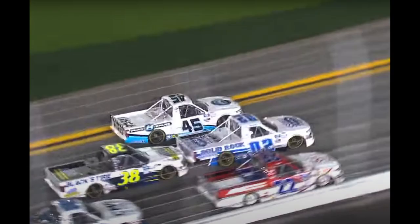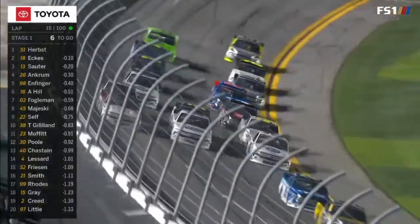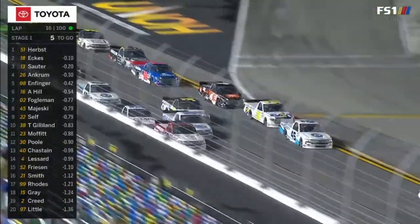Gilliland decided to push Fogelman through the tri-oval, and when exiting the tri-oval, Fogelman got loose. Fogelman had to go up the track to save his truck and ends up clipping the number 22 of Austin Wayne Self in the process. Self goes down the racetrack at a rapid pace trying to save his truck, but was not able to and ends up hitting the number 45 of Ty Majewski's right rear quarter panel.